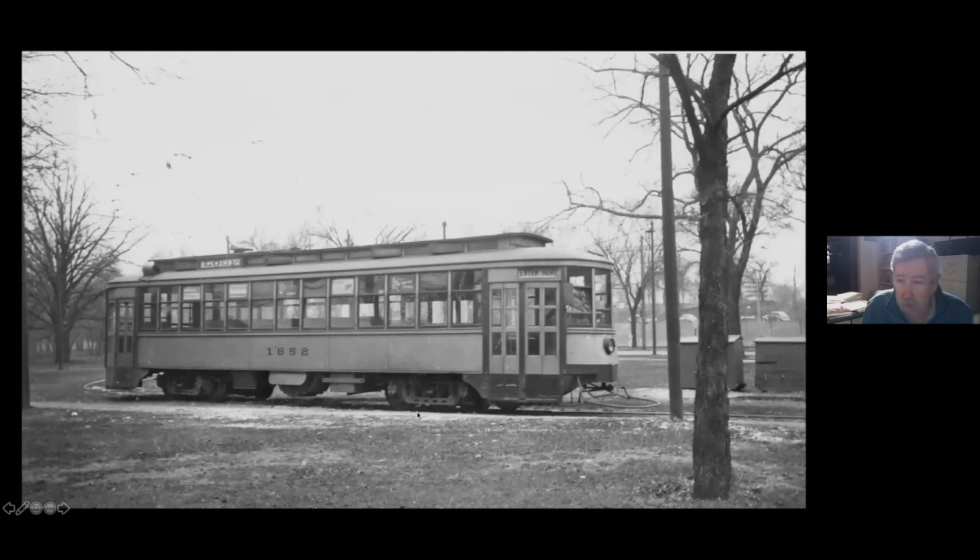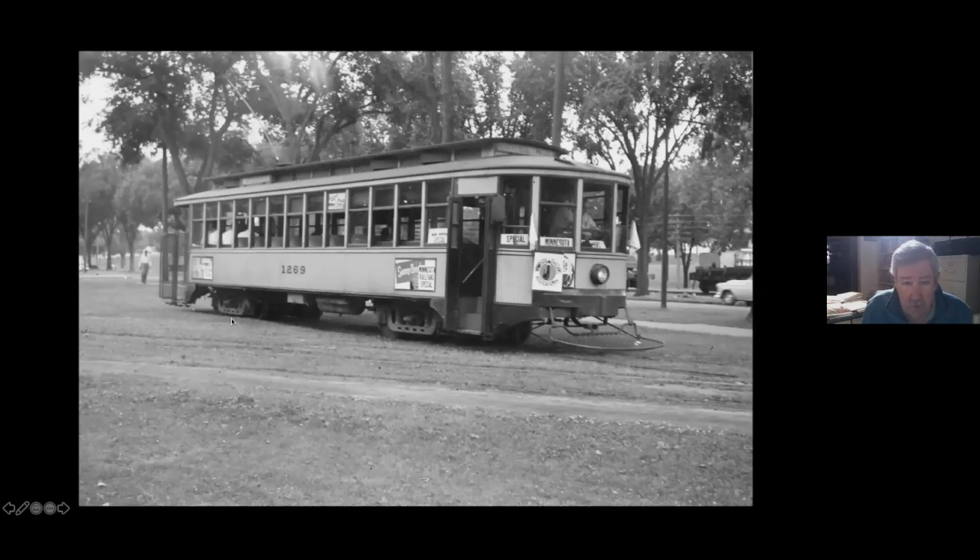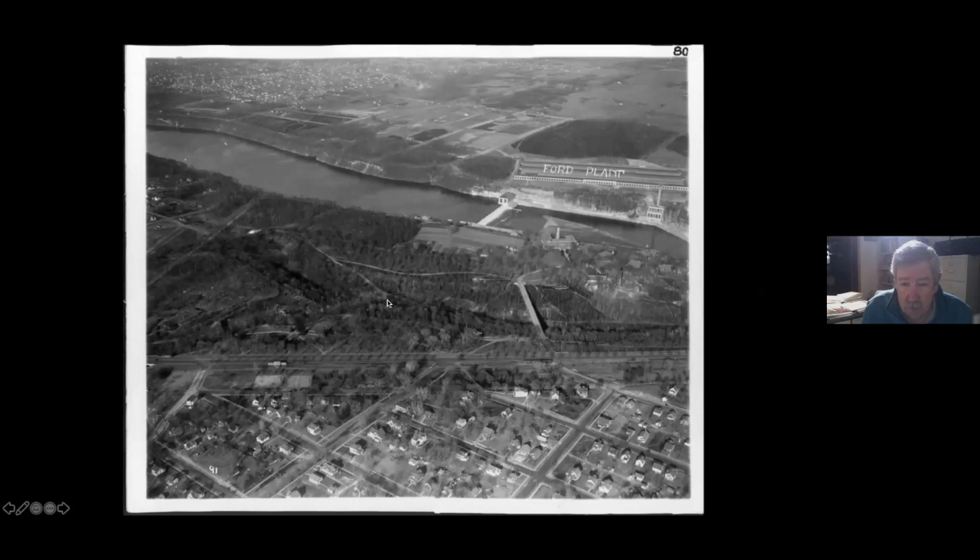Here's another view taken on the loop. There was a siding within the loop to store cars, and this is another Minnesota Railfans excursion. What a lot of people don't remember is that just across Minnehaha Avenue between Minnehaha and Hiawatha there was a little two or three track yard for the Milwaukee Road — you'd see freight cars sitting out there. That was also where they'd run the circus trains.